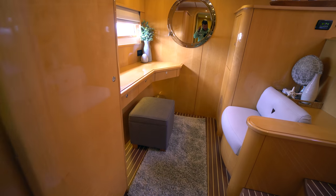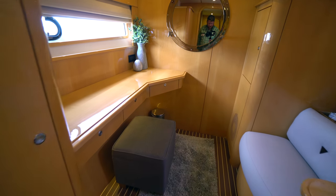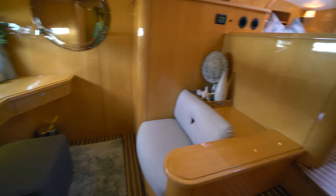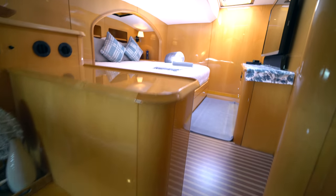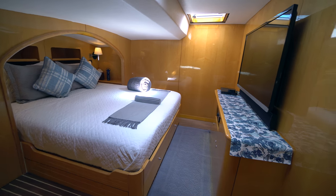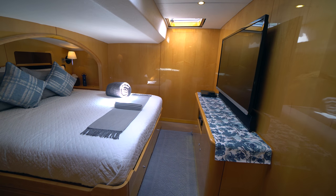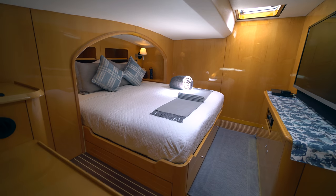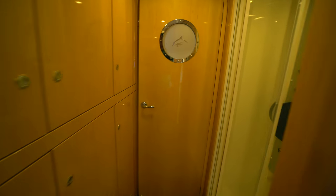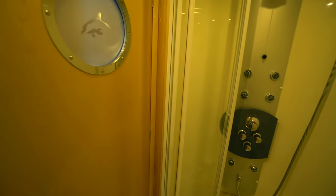This is part of why I love these 615s. You've got a nice desk area with a little settee, and then up two steps you've got the full walk-around king-size bed with the television. The quality of woodwork on a Privilege is just second to none.